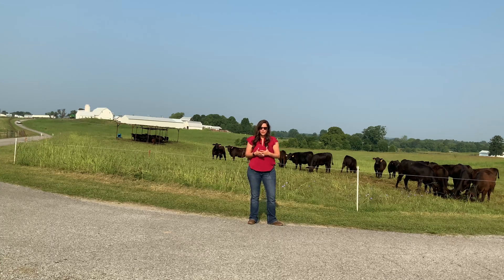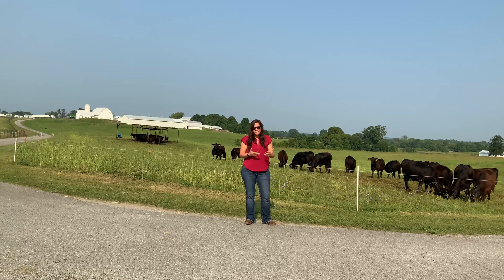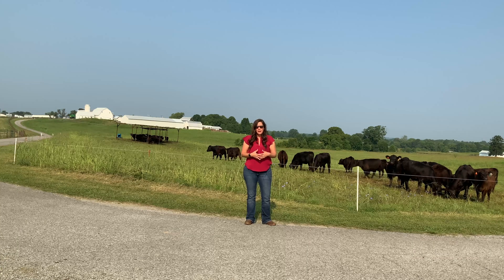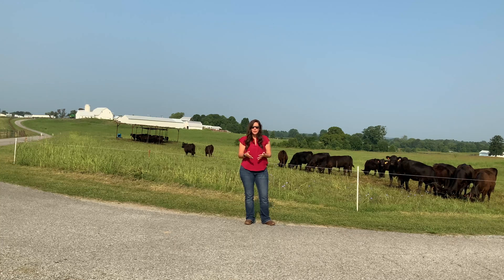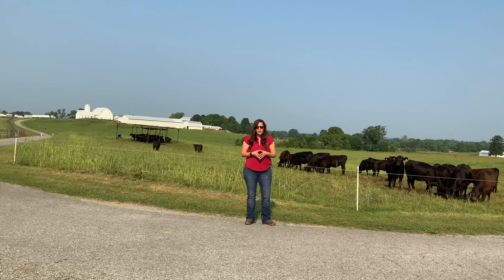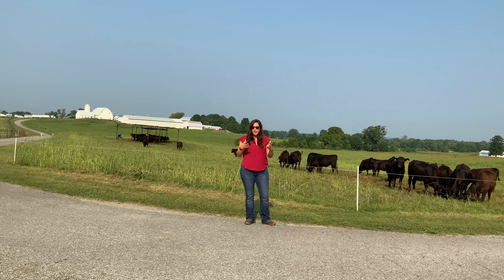They were being fed that whole time, receiving a supplement at one percent of their body weight daily — a commodity blend that's about a 14 percent crude protein supplement. Because we've kind of reached this summer lull where our cool-season pastures have gone dormant due to the heat, we have pulled them off of there to rotationally graze this pasture behind us, which has quite a bit of Johnson grass in it. They're going to continue to graze this pasture rotationally as one group over the next several weeks as they work their way through here.